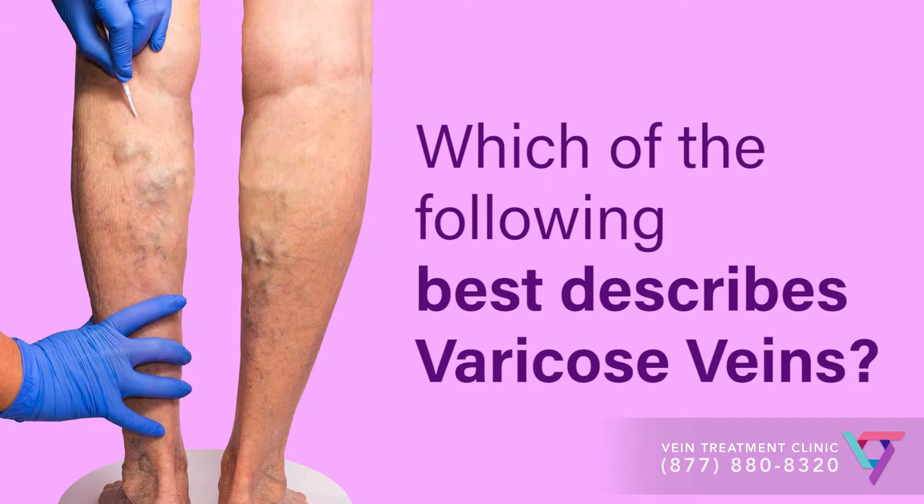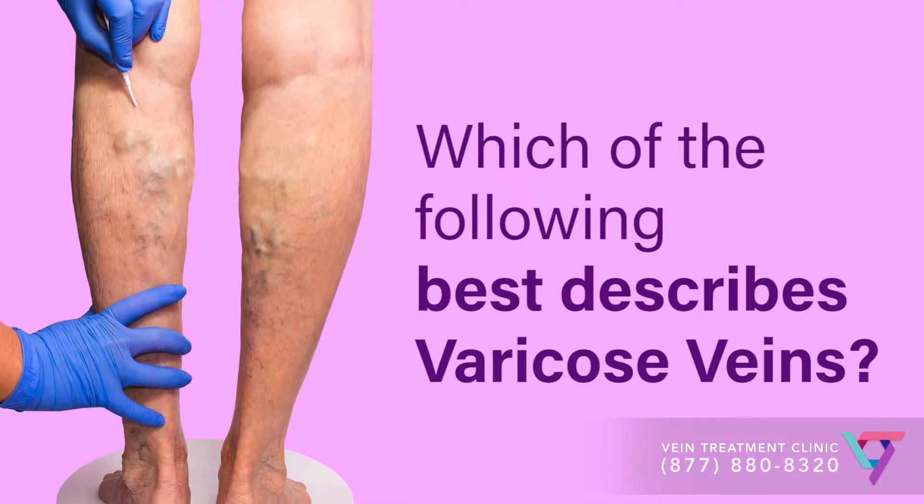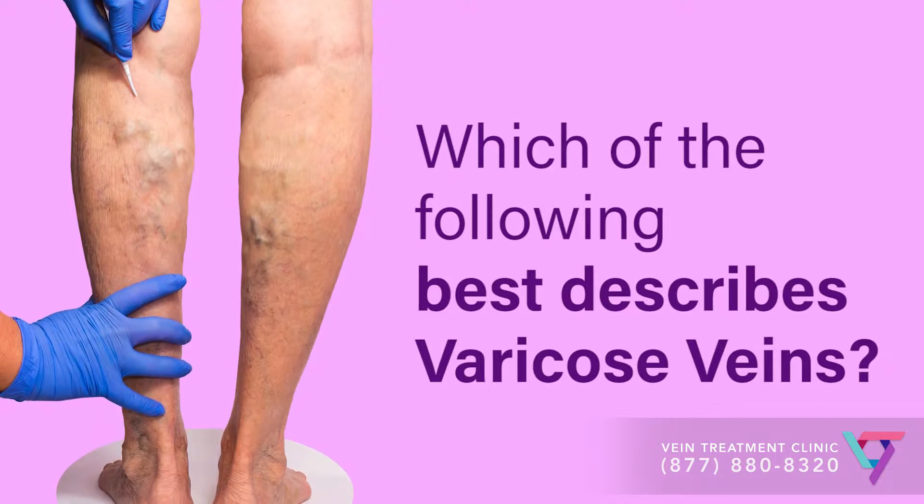Hello, I'm Dr. Caroline Novak. I'm a vein doctor working with the VIP Medical Group, a collection of qualified doctors with vein treatment clinics across the United States. If you've noticed an increasing amount of veins on your legs, you might be wondering if they are a sign of a medical problem. I'm going to try to describe varicose veins in the best way possible, so you can decide if you should consider a visit with a vein doctor for a comprehensive evaluation.